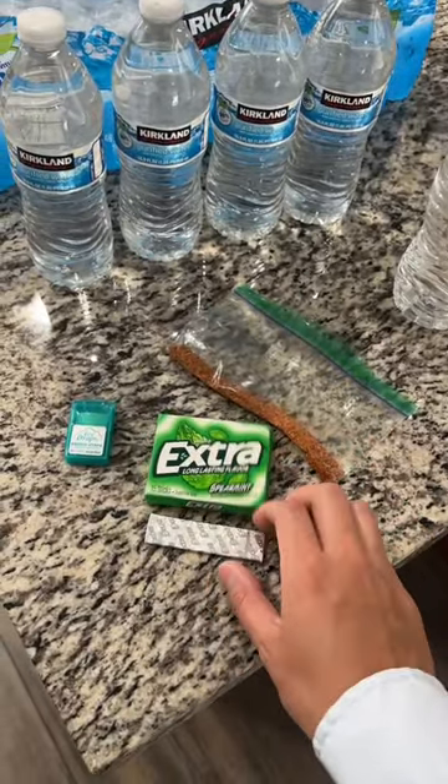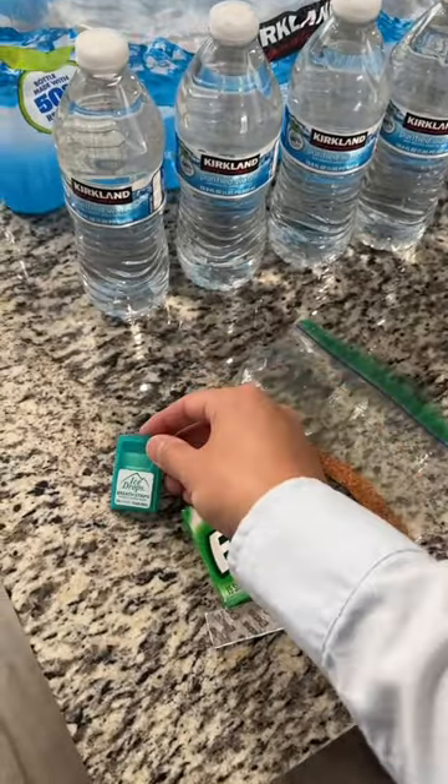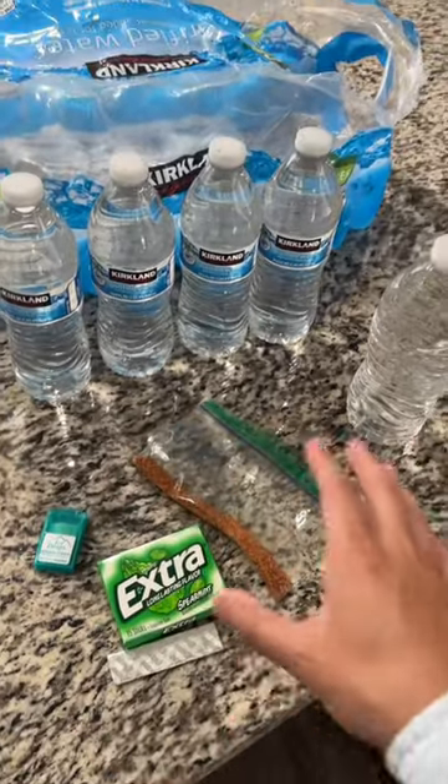So I got a pack of gum — actually just one piece of gum. And I have a pack of breath strips. I thought Listerine used to make these, they probably still do. I guess the guest just likes a clean mouth.